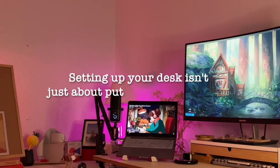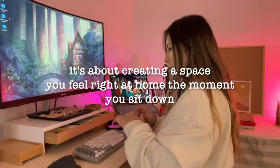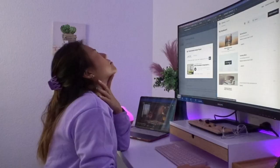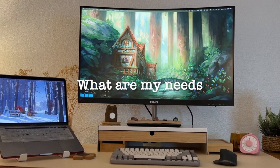Setting up your desk isn't just about putting things together — it's about creating a space where you feel right at home the moment you sit down. So what's your style? I went from one setup to another. It took me a while before I made this video because I wanted to test and trial and error what worked for me in terms of productivity, creativity, comfort, and most importantly functionality. I had to bring it back to: what are my criteria? What are my needs when I'm designing this workspace?